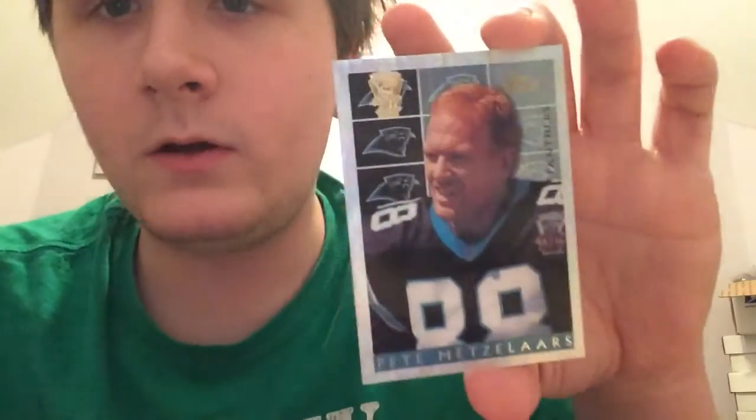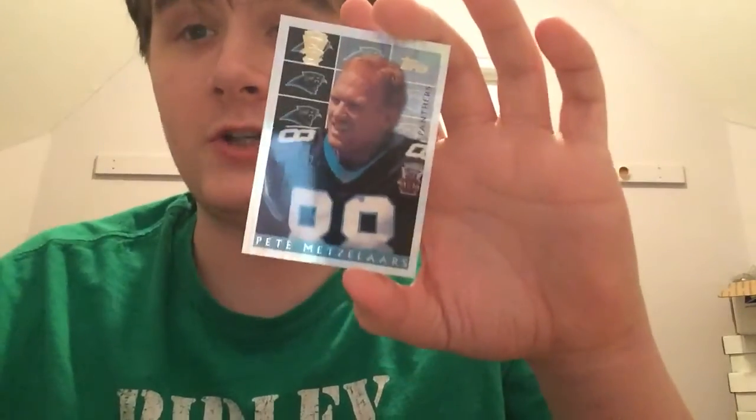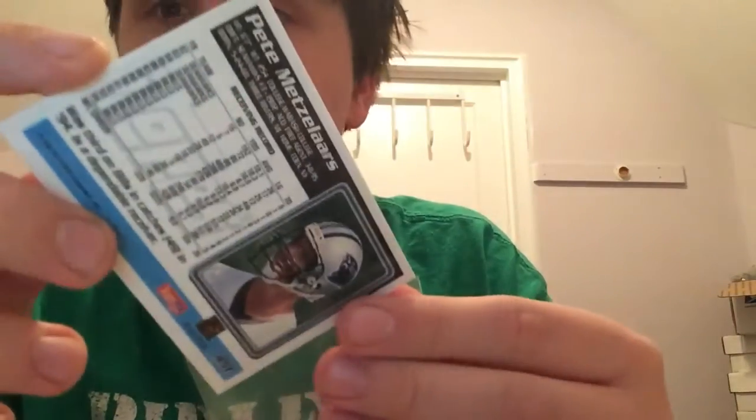The first Power Booster card is Pete Metzelaars. These really look in great shape — I'm very surprised, they're very nice. I want to try to get a rookie of him. I don't know if he actually has a rookie in a Seahawks uni since his rookie year was '82, but I'll try to pick it up. That's the first card in the pack.